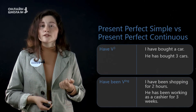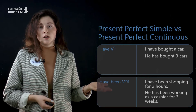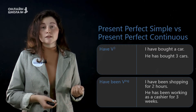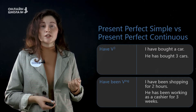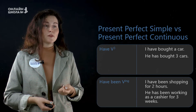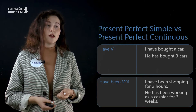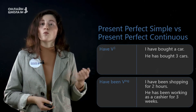Next tense is present perfect continuous. Он образуется с помощью форм в настоящем времени глагола have — это have или has — been, и причастия в настоящем времени, или по-простому глагола с окончанием -ing. For example: I have been shopping for two hours, and he has been working as a cashier for three weeks.